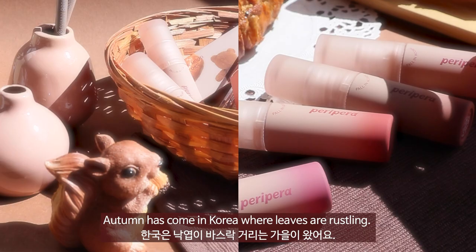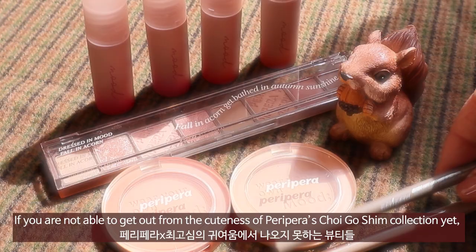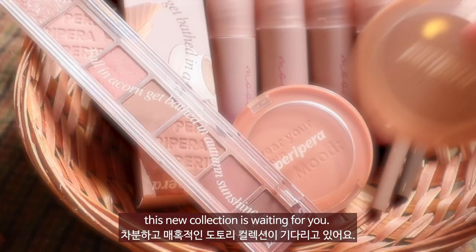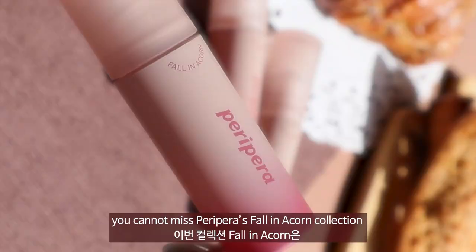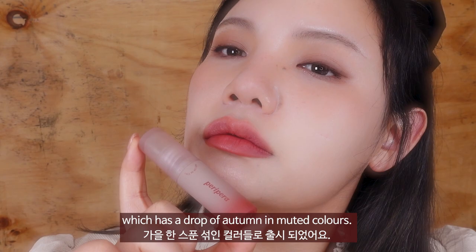Hi BDs! Welcome back to Haikuku's channel. Autumn has come in Korea where leaves are rustling. Even for this season, Peripera did not miss releasing a new autumn collection. If you are not able to get out from the cuteness of Peripera's 최고sim collection yet, this new collection is waiting for you. Especially for warm-tone beauties, you cannot miss the Fallin' Acorn collection, which has a drop of autumn in muted colors.